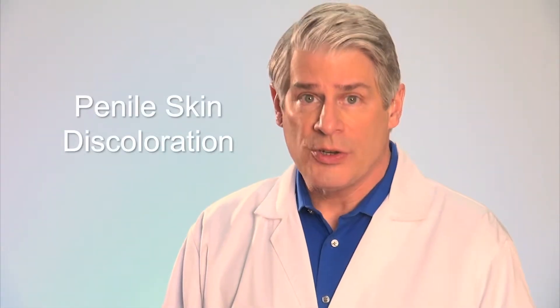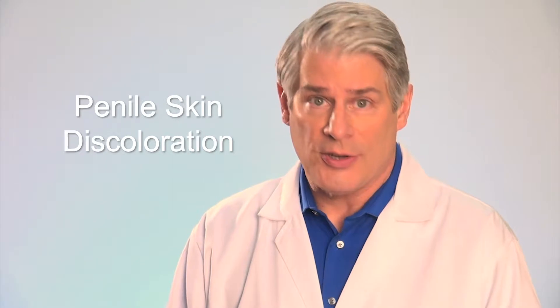Hi there, thanks for joining us. This video is for our viewers who have issues with penile skin discoloration.